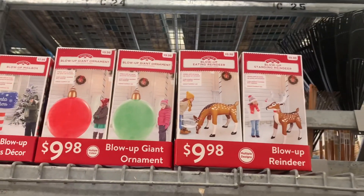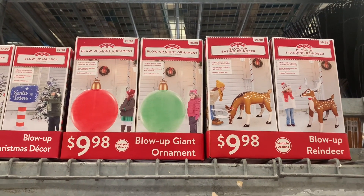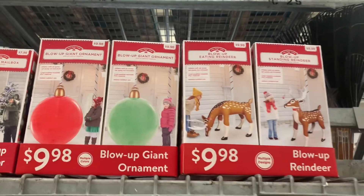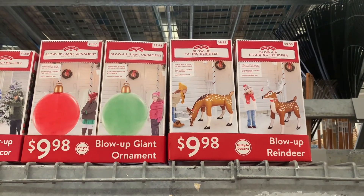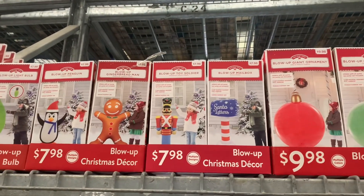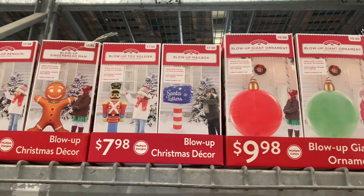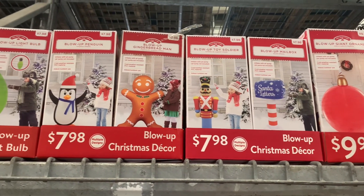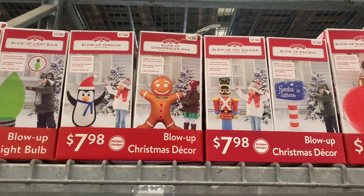These ones over here are only $9.98. There's a blow-up giant ornament — that looks really cool, I want that one — or blow-up eating reindeer, blow-up standing reindeer. Literally you can get anything you want. They also have blow-up mailbox for $7.98, blow-up toy soldier, blow-up gingerbread man, and penguin.